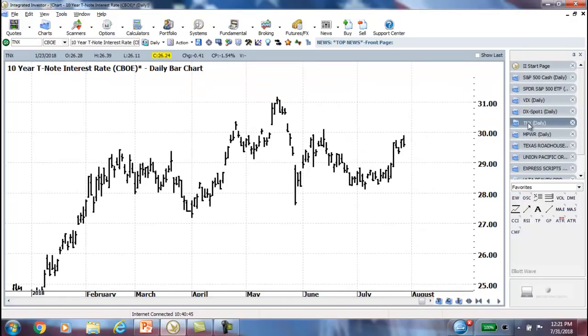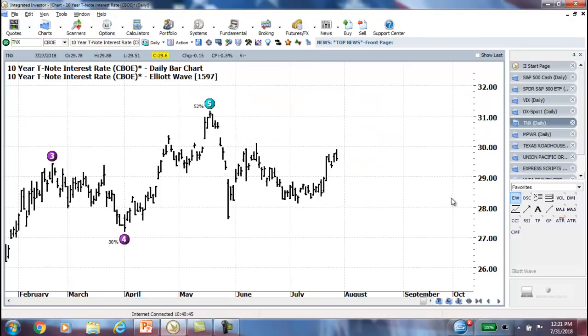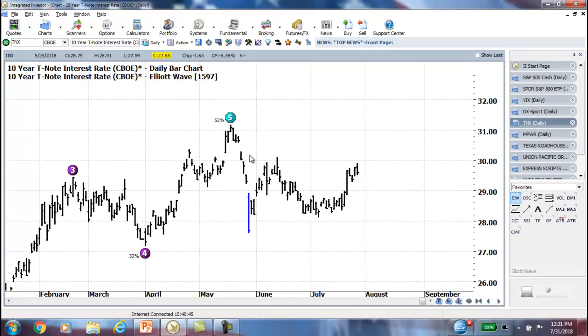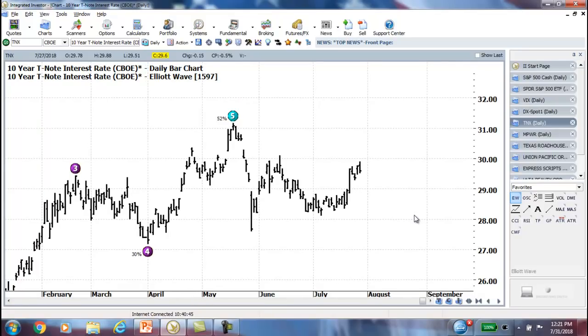Looking at TNX for interest rates — we've talked about this a number of times — they have begun to bounce back up as well. We've talked about that several times, that we still have the completion of the big zigzag to complete. You can go back and look at the recordings.